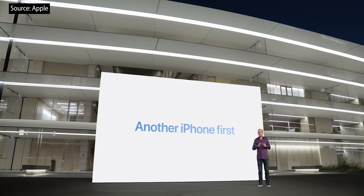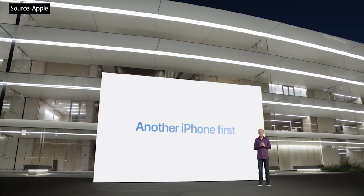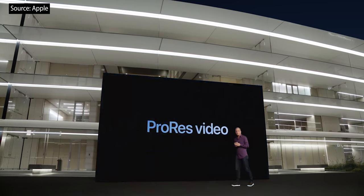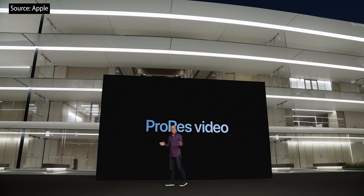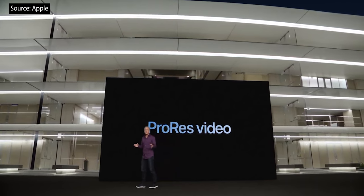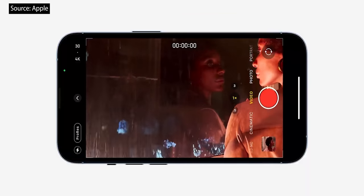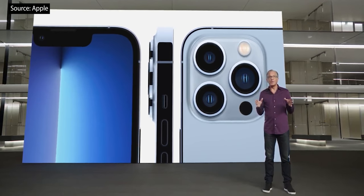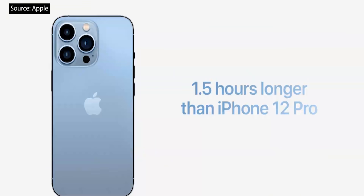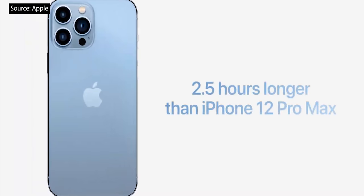We also have another Pro video feature coming later this year: ProRes Video. ProRes offers exceptionally high color fidelity and more efficient encoding for use in Pro video editing apps like Final Cut Pro. You can now record up to 4K at 30 frames per second in ProRes right in the camera app. iPhone 13 Pro lasts more than 1.5 hours longer in your day than iPhone 12 Pro, and iPhone 13 Pro Max will last more than 2.5 hours longer than iPhone 12 Pro Max.